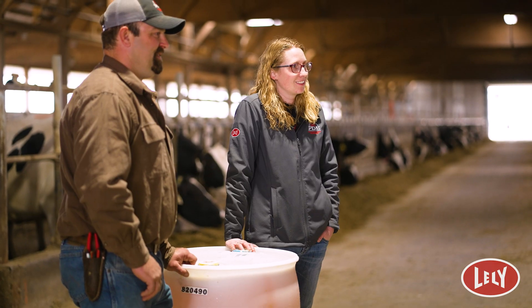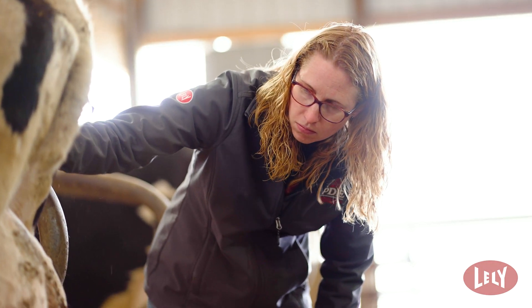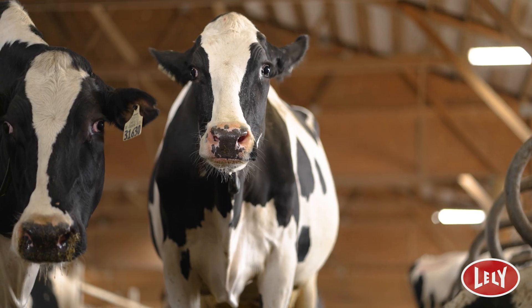Using the Chorus Barrier dip is really helping protect our teat ends and keeping cows' udders in condition so they're ready to be milked in the next eight hours. There was a short period of time where we went off Chorus Barrier because it was too expensive, but then we had to go back on it because of the benefits we'd seen — less treated cows, less culled cows.